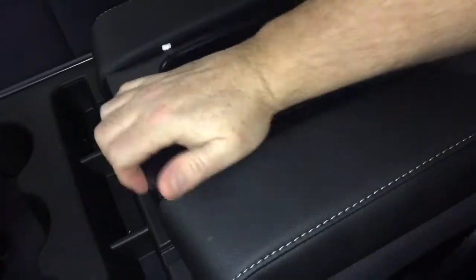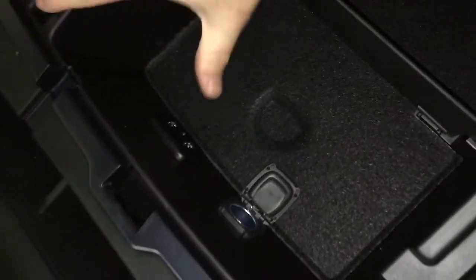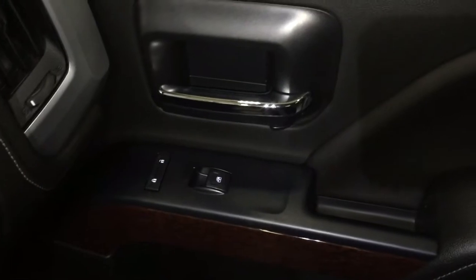There's a place to rest your device, and inside you have two USB ports, auxiliary input, 12-volt power, and divided storage. Plenty of chances to plug in and stay connected. Power windows and locks are over here on the passenger side as well.